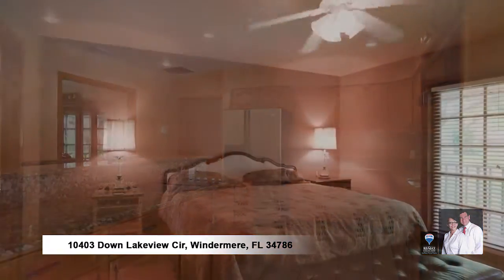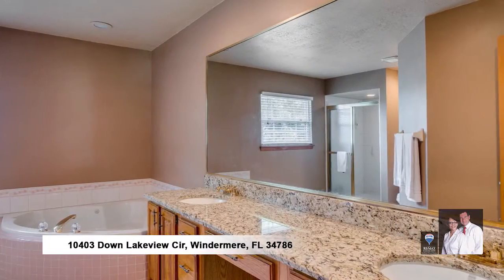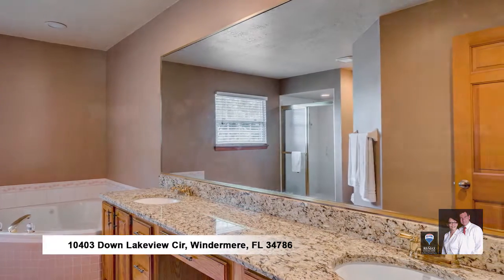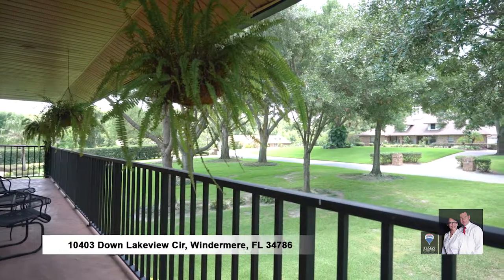Upstairs offers three spacious bedrooms and a master suite with walk-in closet, garden tub, separate shower, double sink, and granite counter vanity. Relax and enjoy the tranquility of your full-length patio from your master bedroom.